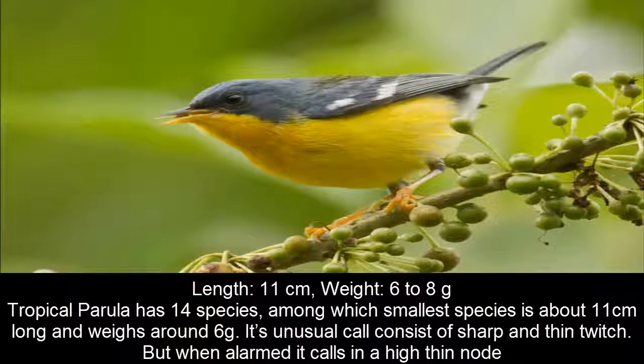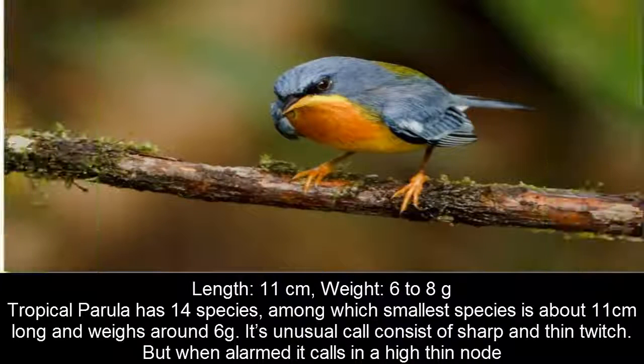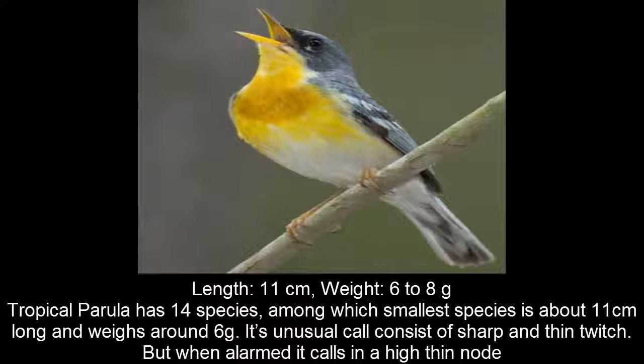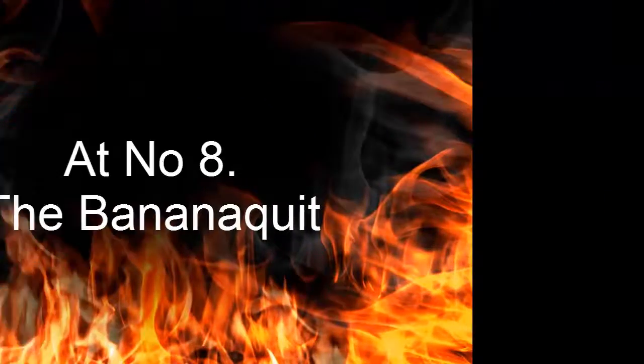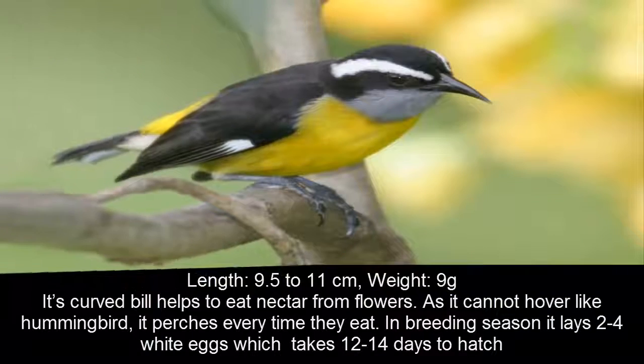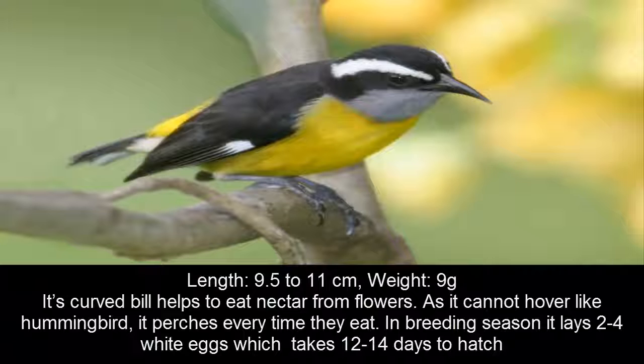Tropical Perula has 14 species, among which the smallest species is about 11 cm long and weighs around 6 g. Its under part is colored bright yellow. Its unusual call consists of sharp and thin twitch, but when alarmed it calls in a high thin note. Tropical Perula is mostly carnivorous and eats spiders and insects. As it cannot hover like a hummingbird, it perches every time it eats. In breeding season it lays 2 to 4 white eggs which take 12 to 14 days to hatch.